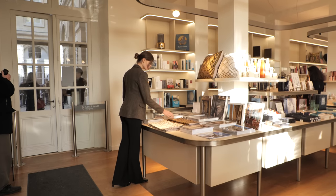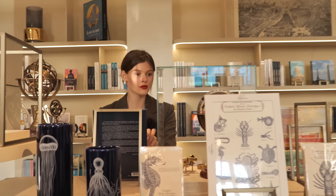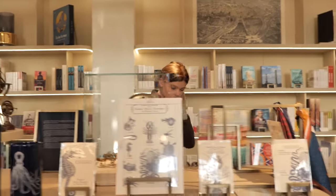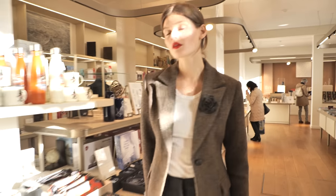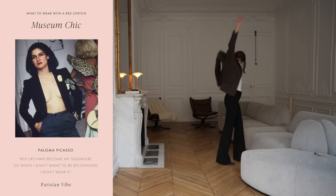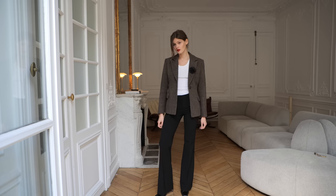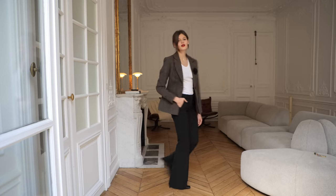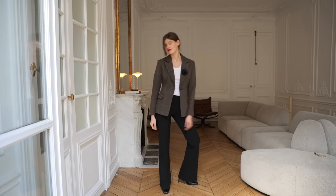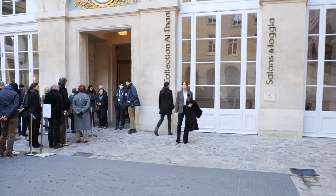Look number one is a classic museum look. We are filming this episode on Sunday, the museum day — if you didn't know, each first Sunday of the month you can visit Parisian museums for free, just a little tip. This look takes inspiration from Paloma Picasso, the 70s It Girl who inspired Yves Saint Laurent's Scandal collection and is best known for her jewelry designed for Tiffany & Co. She knew the power of having a signature look — hers was the red lipstick.